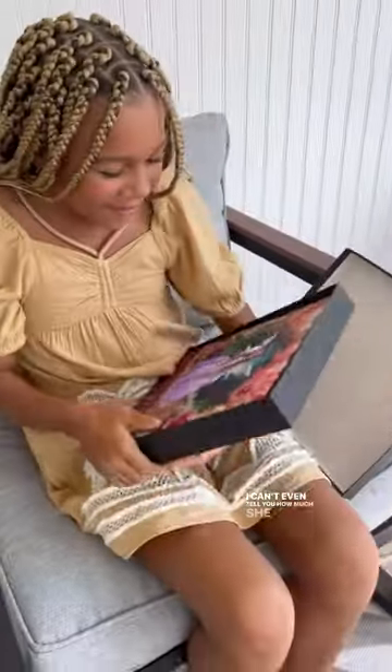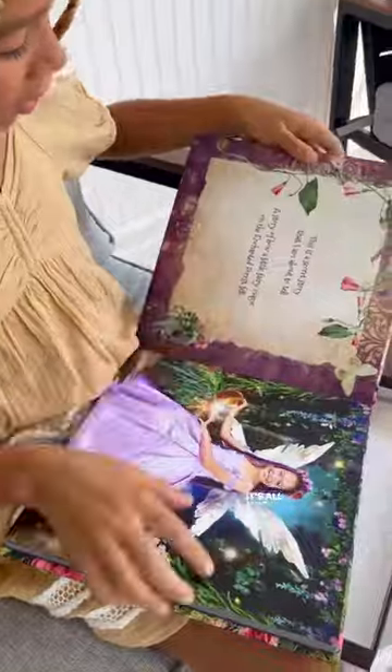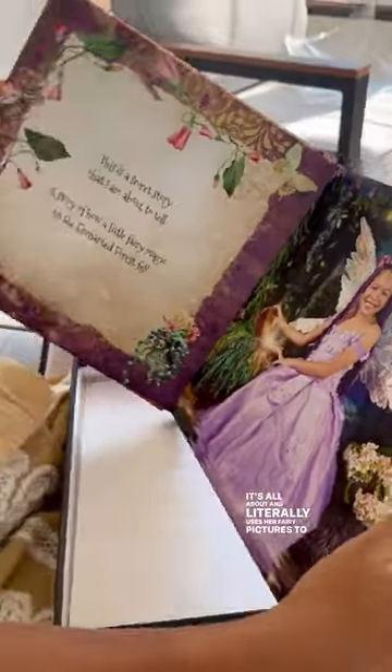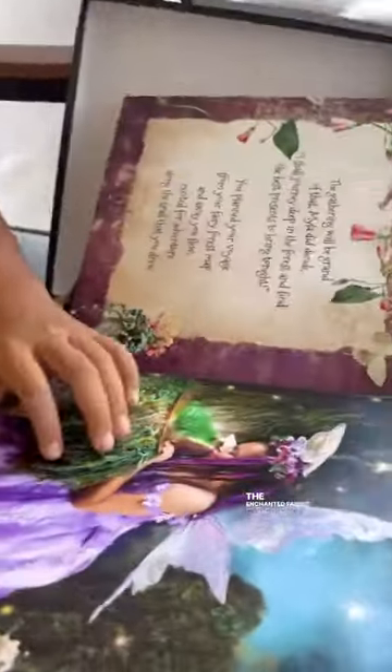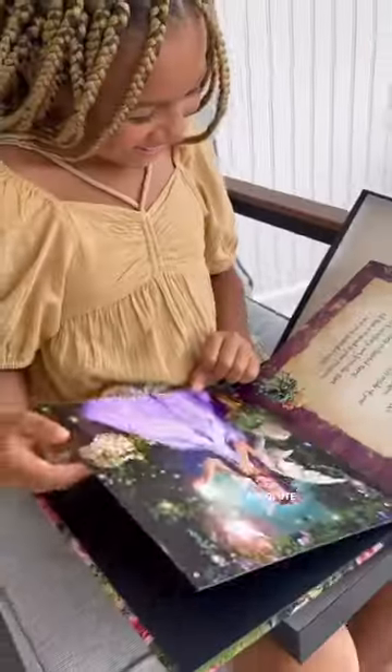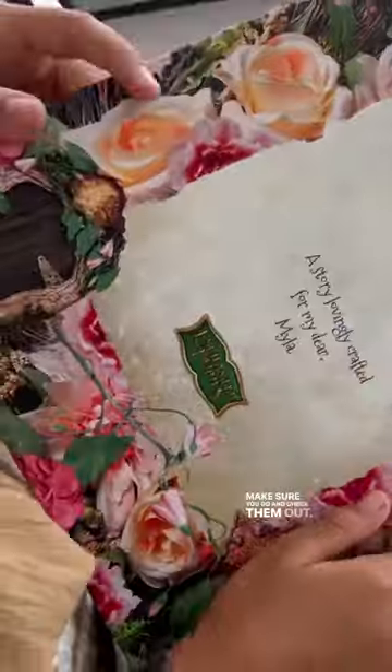I can't even tell you how much she loves this book. It's all about Myla and literally uses her fairy pictures to tell the story, and it even uses her name throughout. The Enchanted Fairies experience is so magical and an absolute must for your kiddos — make sure you go and check them out.